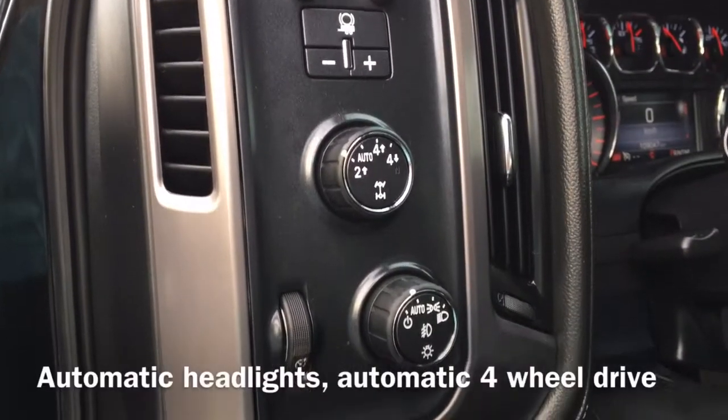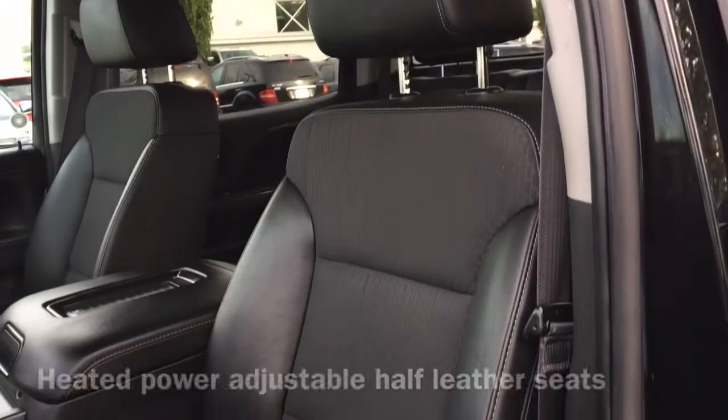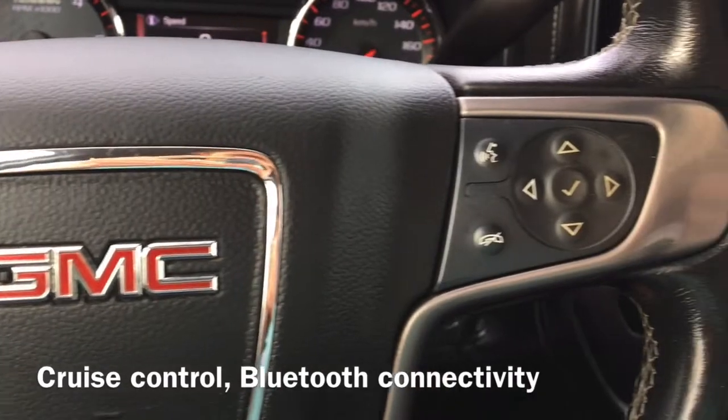Moving to the inside of the vehicle, we have our automatic four-wheel drive controls as well as our automatic headlight controls. This SLE is also equipped with heated power adjustable half-leather seats. On the steering wheel we have our cruise control buttons as well as Bluetooth connectivity that allows for hands-free calling.